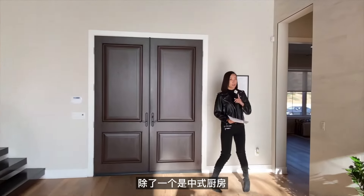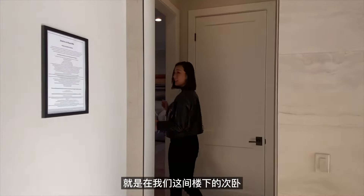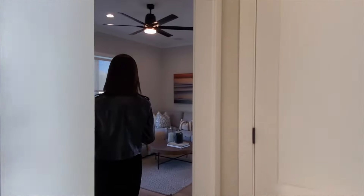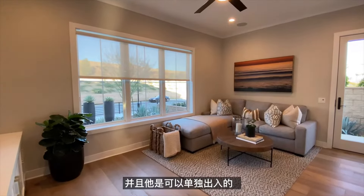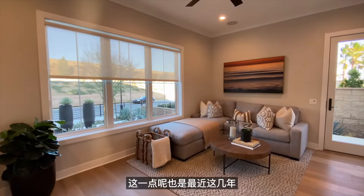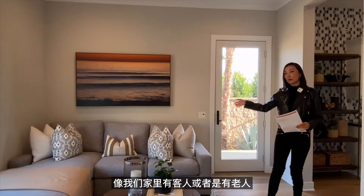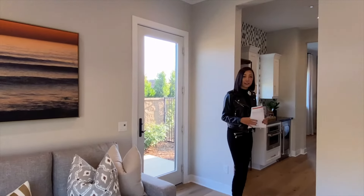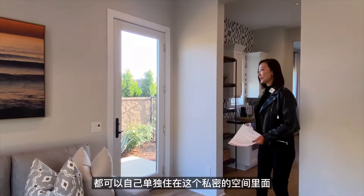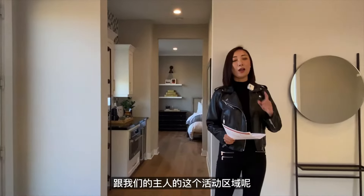目前房子最大的两个热点，除了中式厨房，另外一个就是楼下的客卧——这间客卧带有自己的小客厅，并且可以单独出入。无论是来访的客人、家里的老人，还是比较大的孩子，都可以单独住在这个私密空间里，与主人的活动区域互不打扰。